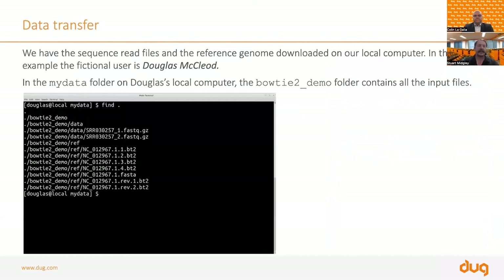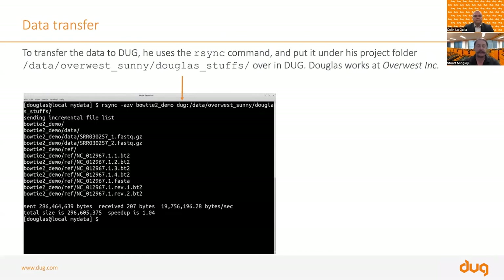Here we have a terminal window — this is your gateway to an HPC system. We have a fictional user, Mr. Douglas McLeod, sitting on his laptop. He wants to copy data to our facility. He's got all the data locally — in this case, Bowtie 2 demo data — and he wants to copy it to our facility.